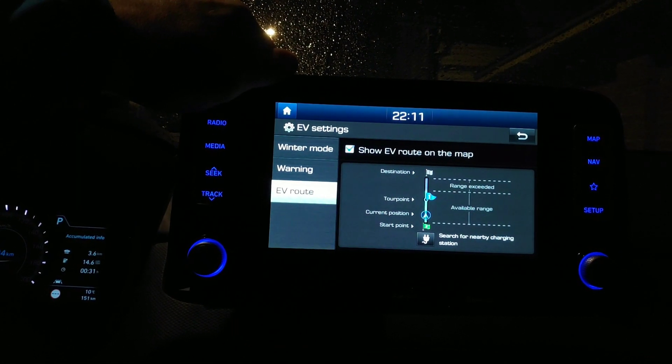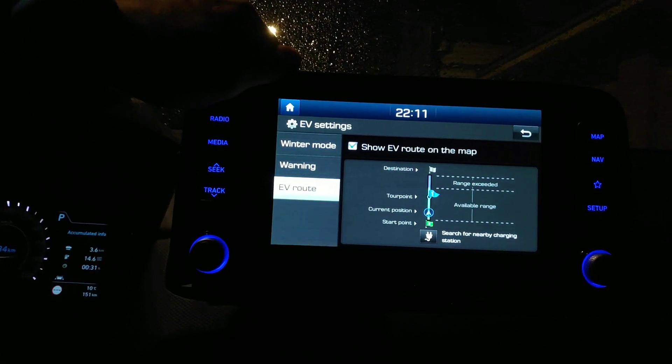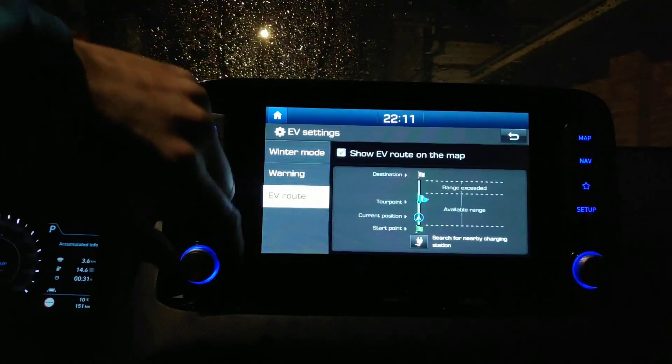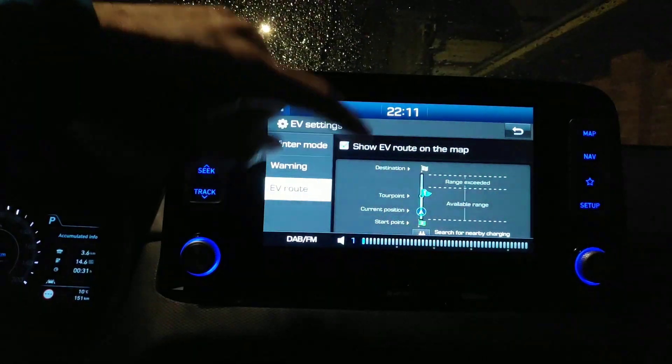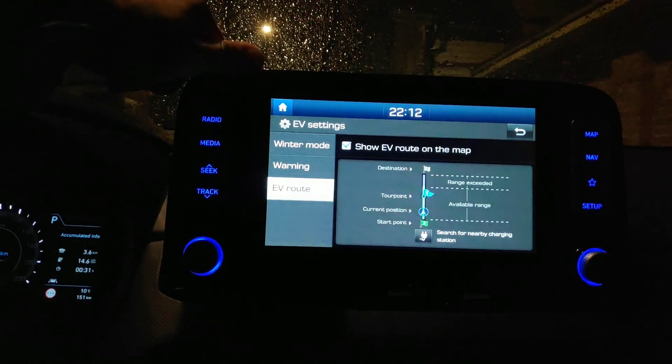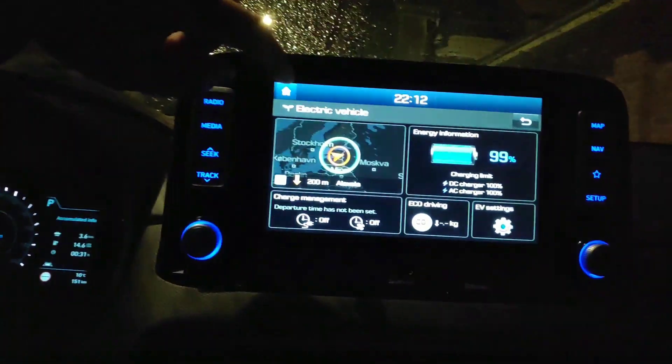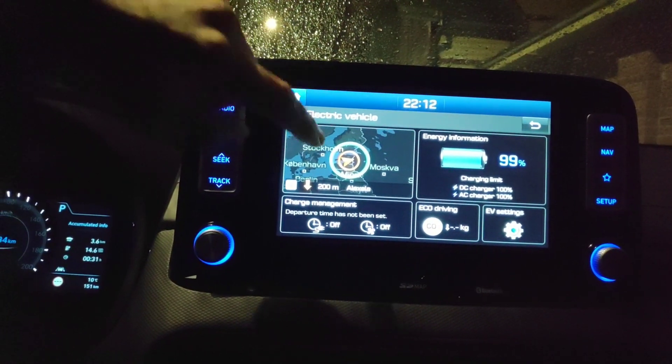EV route — what is that? It seems that it will show during navigation whether you can reach the destination or not. That seems useful — we can try it out right now.